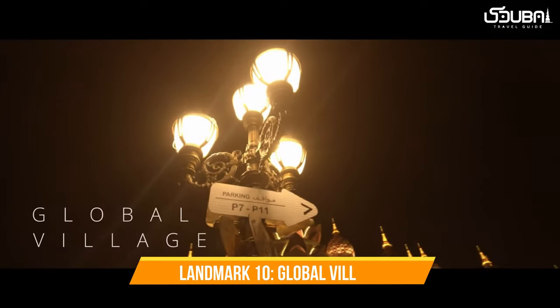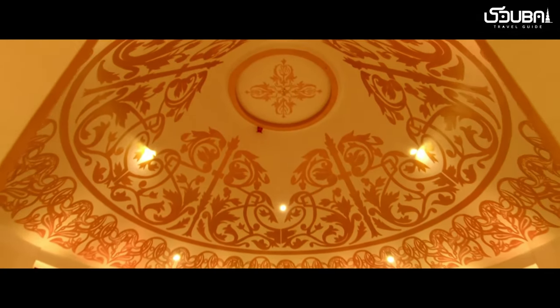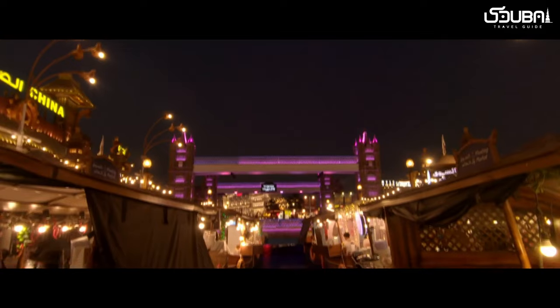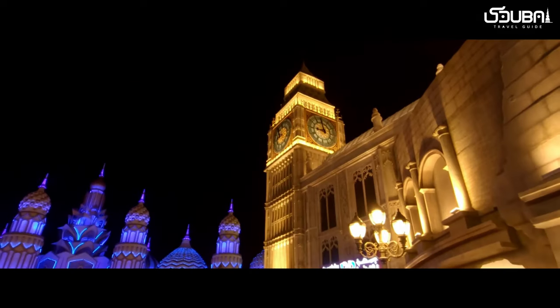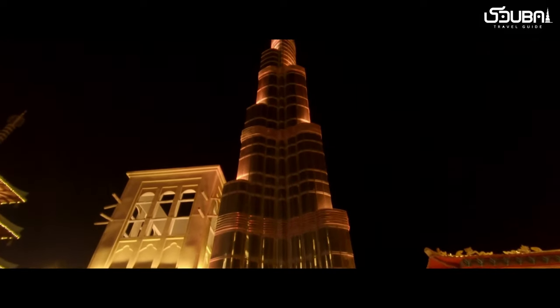Landmark ten: Global Village. Our journey concludes at the Global Village, a celebration of global cultures. This seasonal attraction features pavilions representing different countries, showcasing their traditions, cuisine, and art. It's a kaleidoscope of diversity that's a feast for the senses.